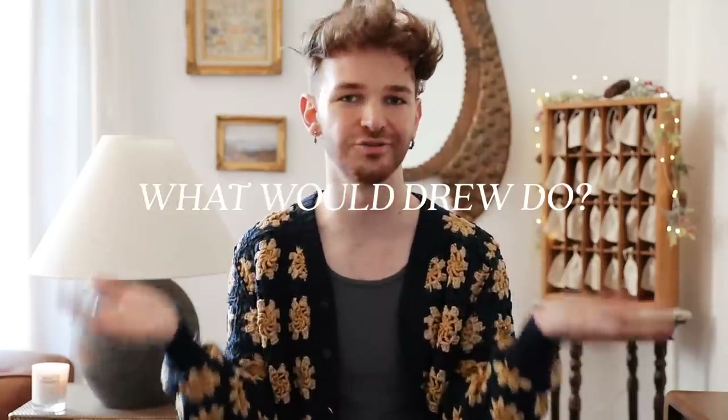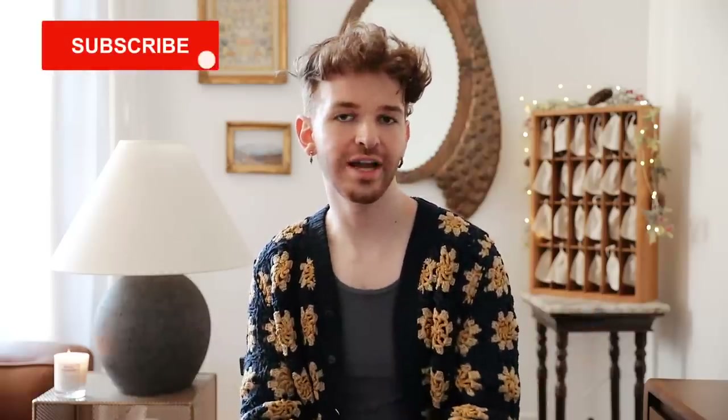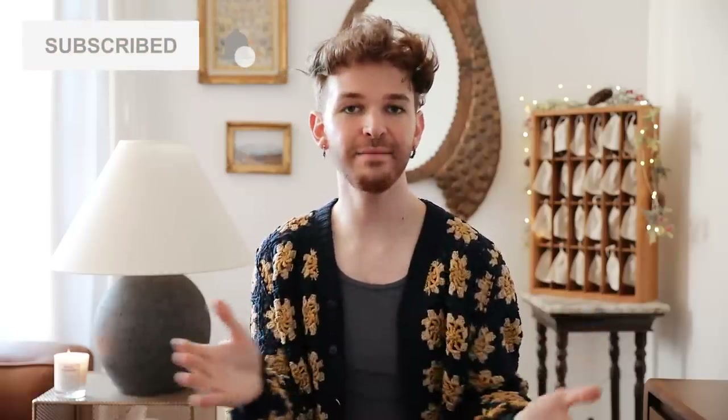Hello everybody, welcome back to my channel. My name is Drew and today we are doing another episode of fixing common decor mistakes — a little series I do on my channel known as 'What Would Drew Do.' If you've never seen this series before, it is where I help you guys out with your design dilemmas.